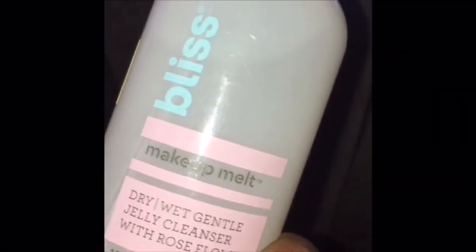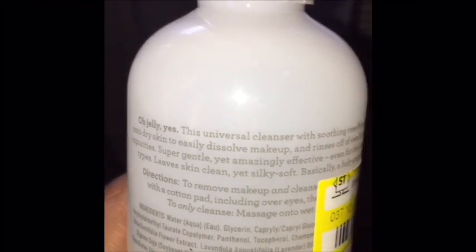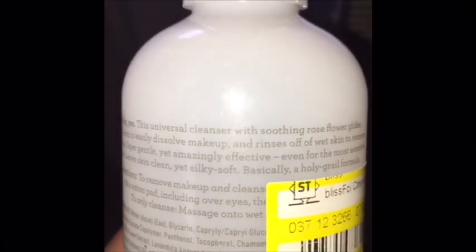It says right here: this universal cleanser with soothing rose flower glides onto dry skin, easily dissolves makeup, and rinses off wet skin to remove smooth impurities. Super gentle yet amazingly effective even for the most sensitive skin types. Leaves skin clean yet silky soft — basically a holy grail formula. So yeah, I'm gonna try this and if I like it, best believe I would purchase some more.